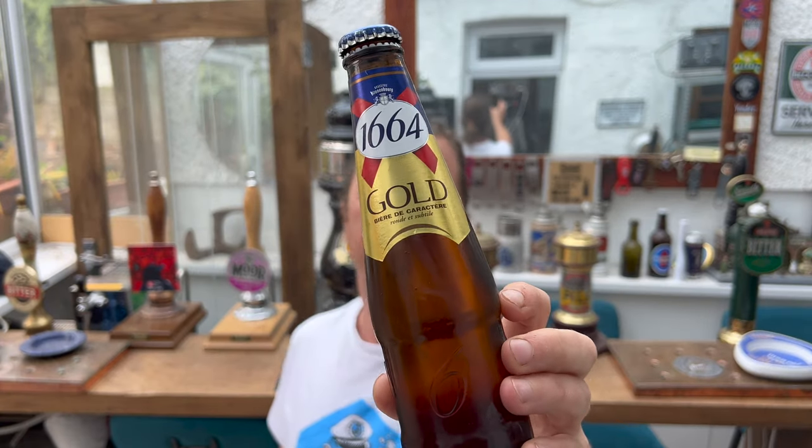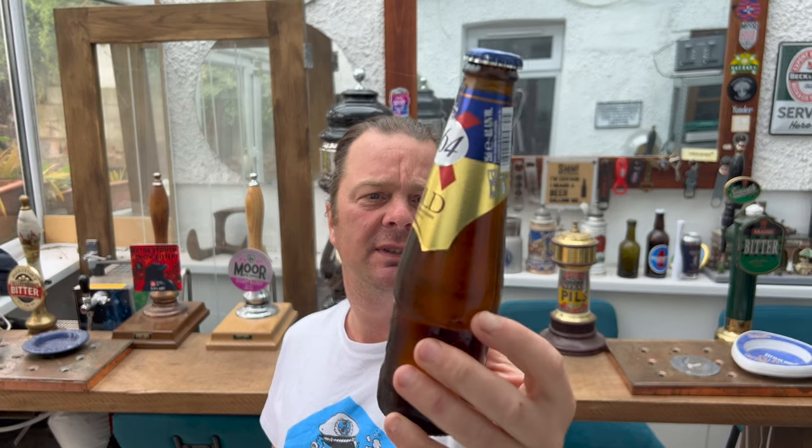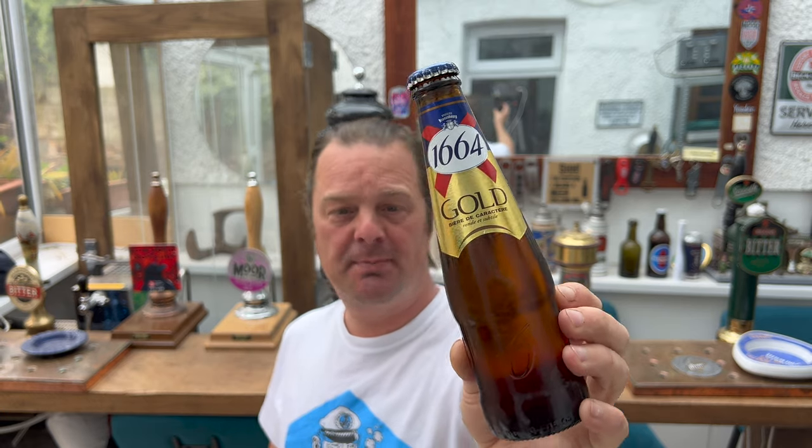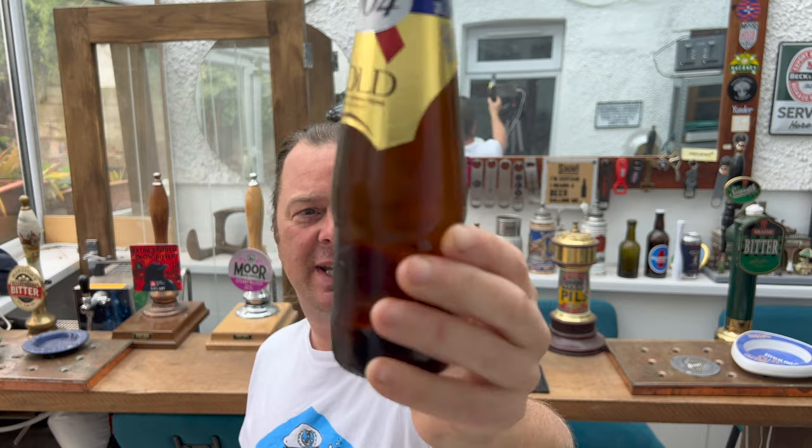It's beer and food o'clock on Real Ale Craft Beer. Today we've got a beer from Kronenbourg, but it's not just ordinary Kronenbourg. Robert went on holiday to France and he brought me back a bottle of 1664 Gold. This is in a 275 milliliter bottle.